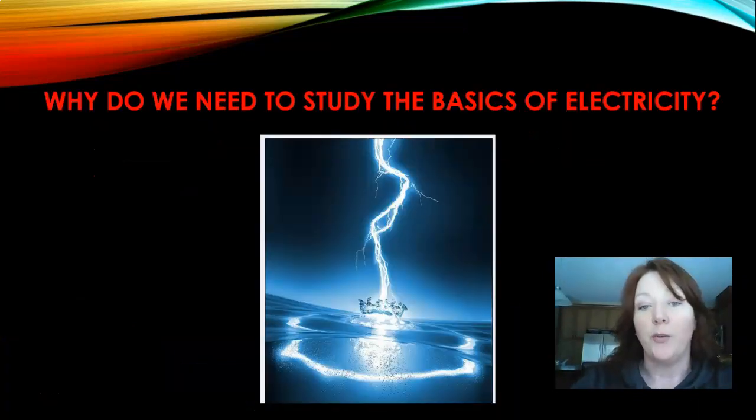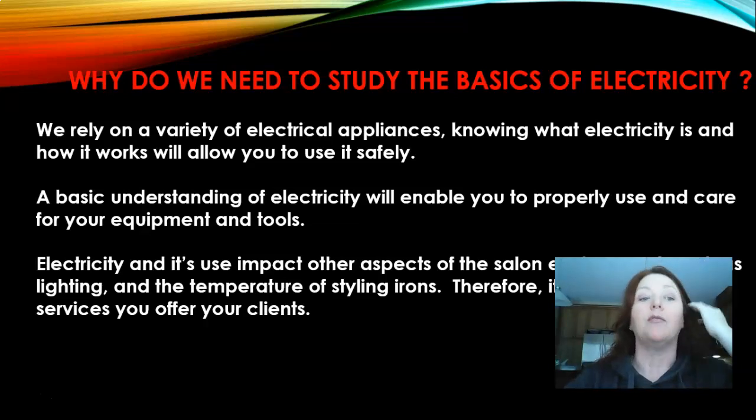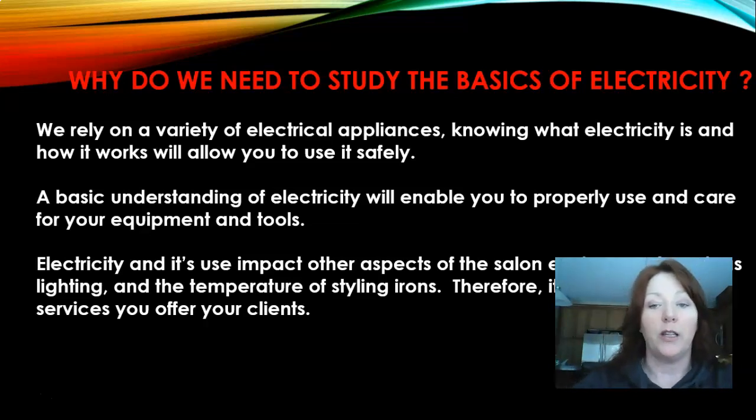So why do we need to study the basics of electricity? We rely on a variety of electrical appliances, so understanding what electricity is and how it works means you need to be able to use it safely. A basic understanding of electricity will enable you to properly use and care for your equipment and tools. Electricity and its use impact other aspects of the salon environment such as lighting, temperature, and styling irons — it impacts the service that you offer to your clients, and at the end of the day, it's all about safety.